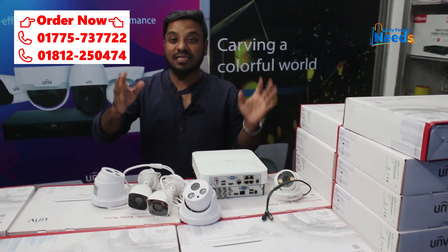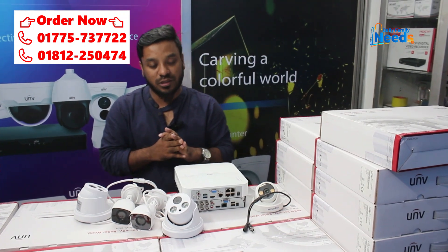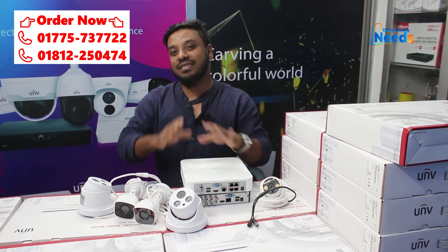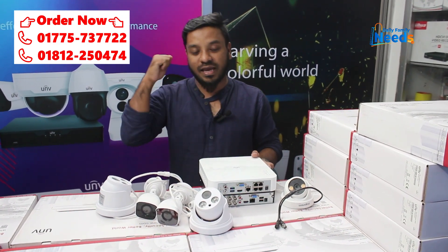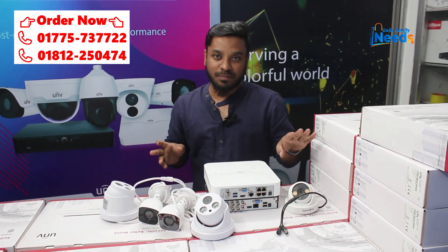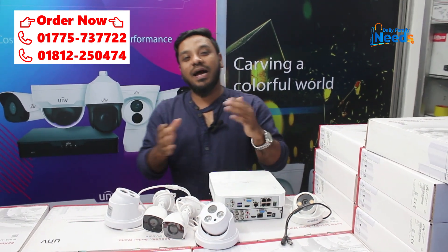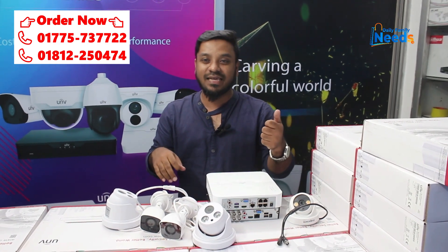If people are watching online and offline and want to purchase, please don't miss this chance. There is a product to purchase from a different brand. If you want to buy the product, please visit our Facebook page, click the link and then order.